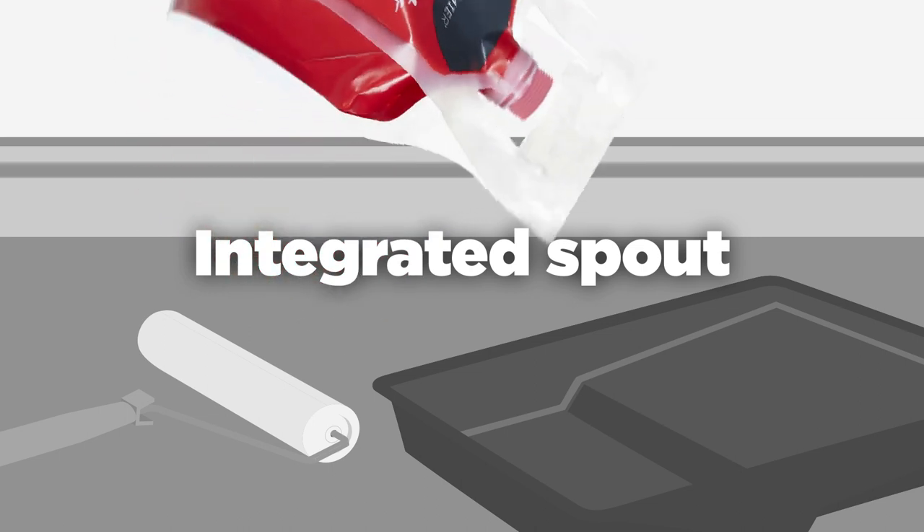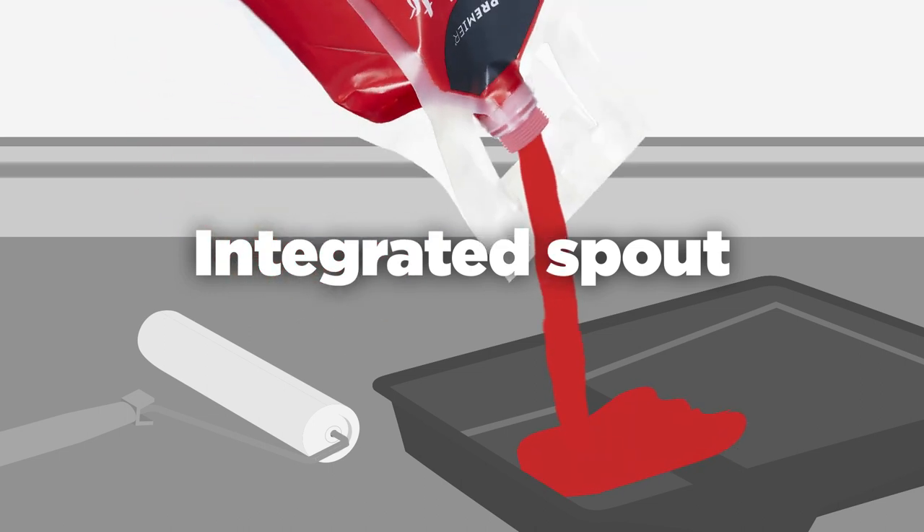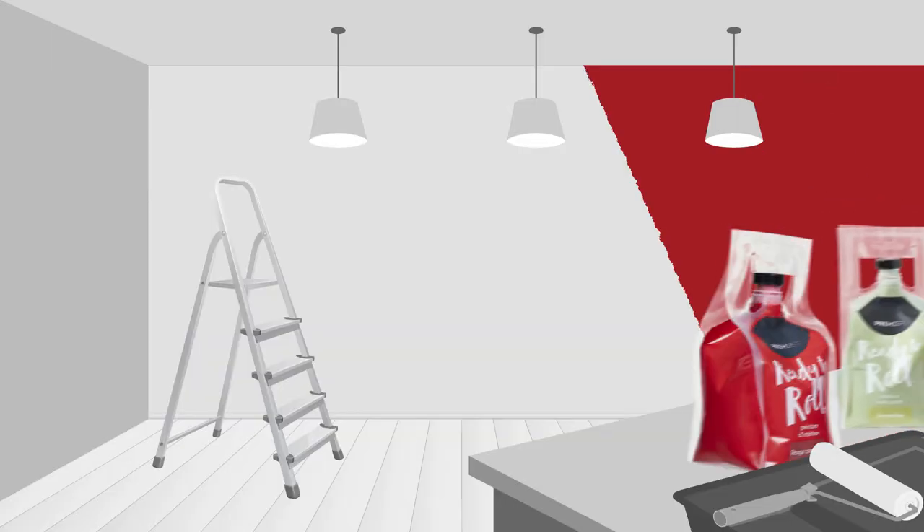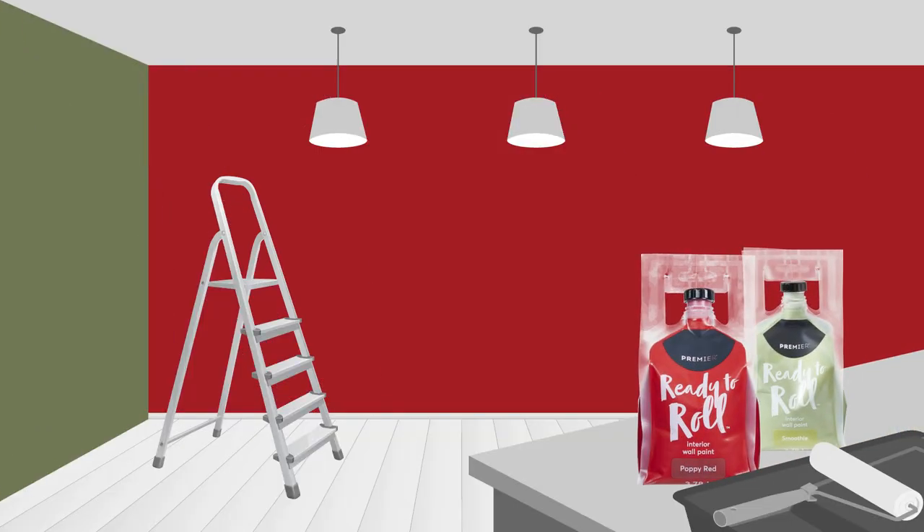Game-changing design provides quick access, less mess, and easy pouring down to the last drop. Lock in freshness till next time with an airtight seal. And with the ready-to-roll kit, you've got everything you need all in one package. It's like paint-by-numbers without the numbers.